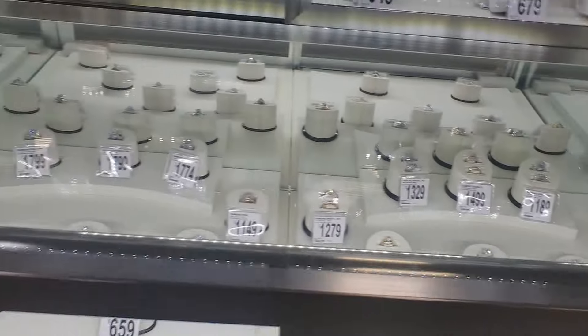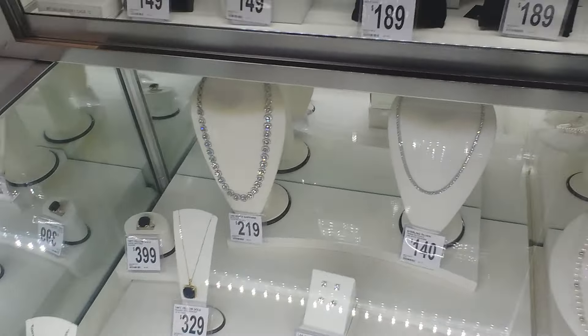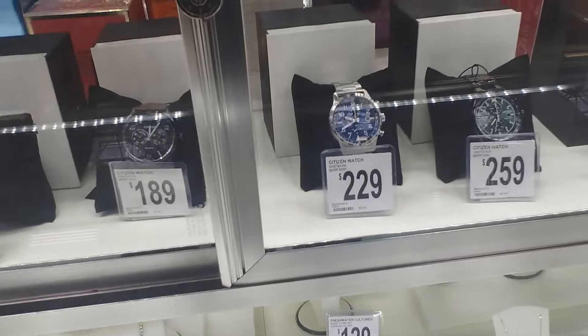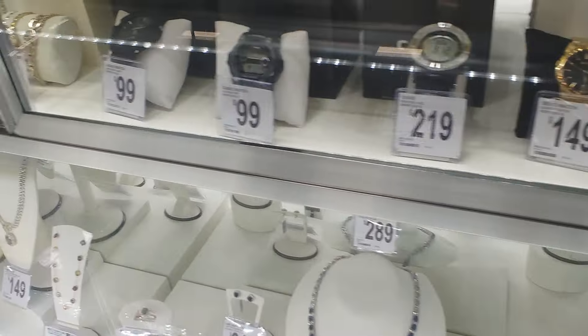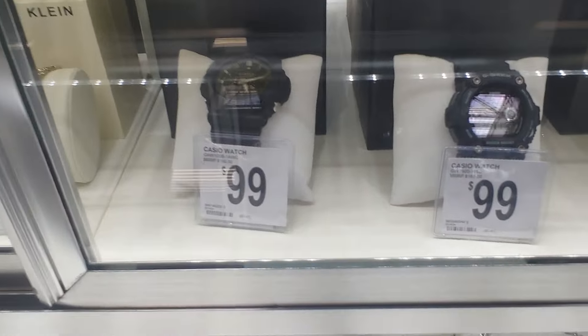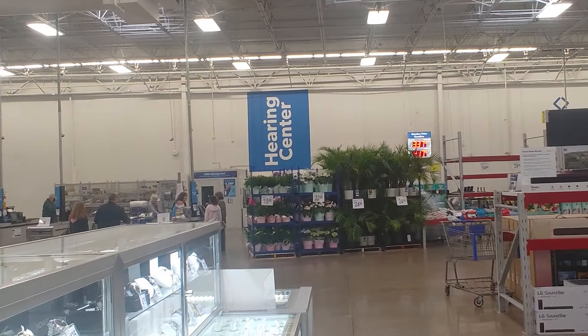Gucci — same stuff that was there. I just wanted to show you this one. They do put out some new G-Shocks. I just wanted to show you that while walking around in Sam's Club.